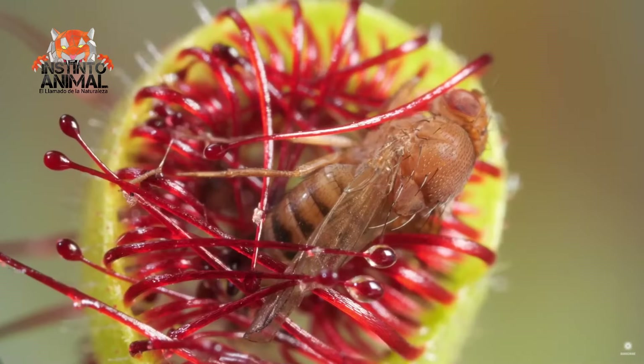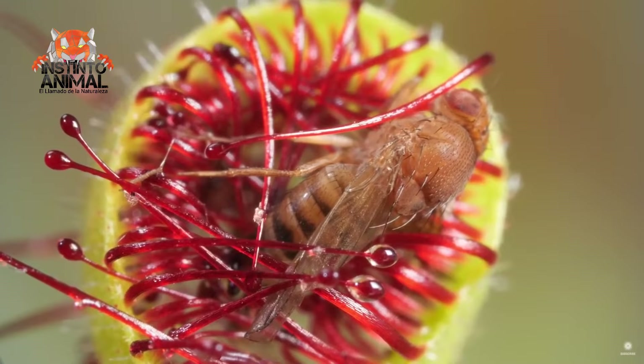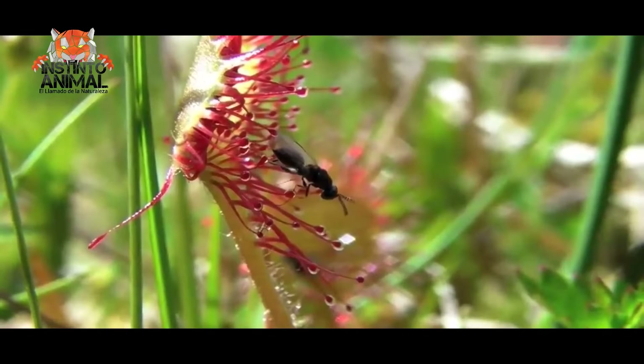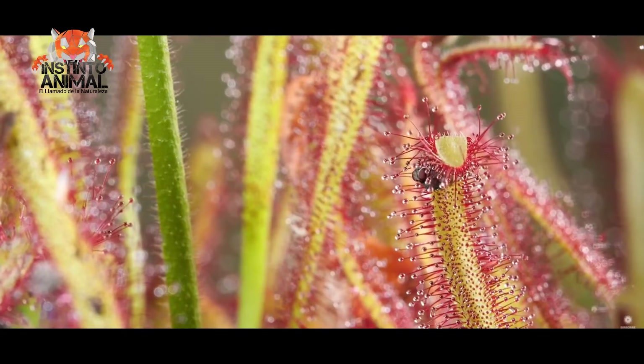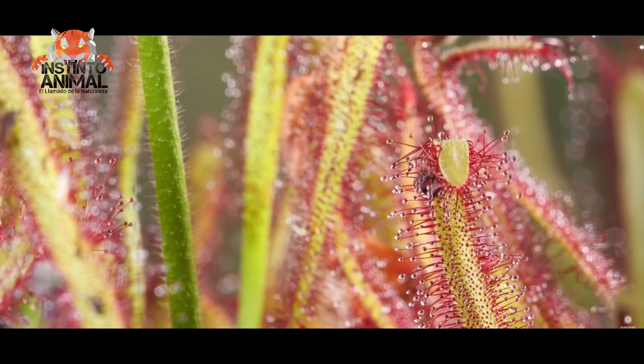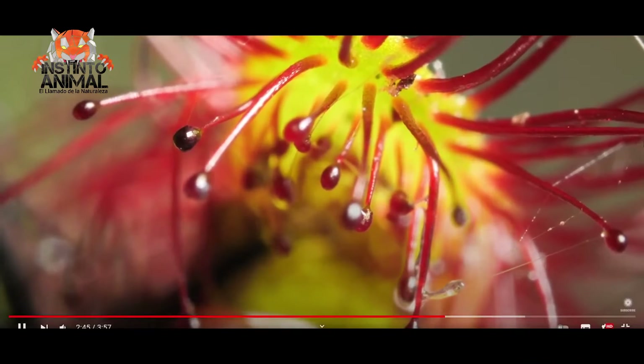To capture its prey, it uses tentacles that cover its blades to attract, trap, and digest small insects. These are attracted by a sugary scent exuded by the glands, and when they descend on the plant, they adhere as sticky droplets of mucilage.